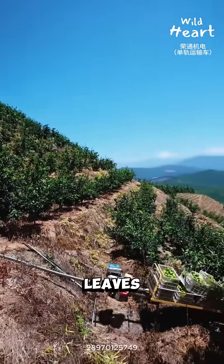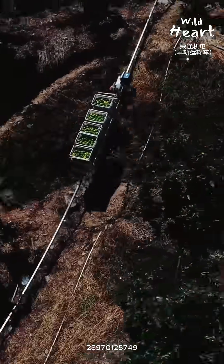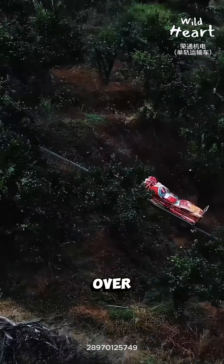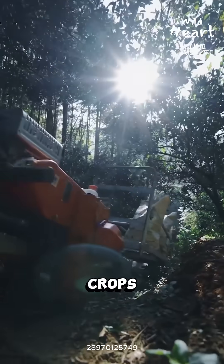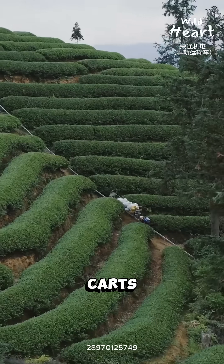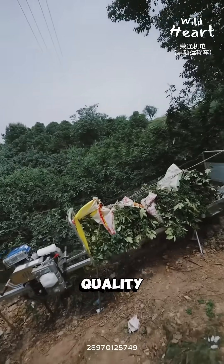These systems carry tea leaves, citrus, bamboo, fertilizer, and tools. Some can handle hundreds of kilos per trip on slopes over 30 degrees. Because the cart stays level, crops suffer less bruising and crushing compared to sacks on backs or bouncing carts. That directly improves shelf life and market quality.